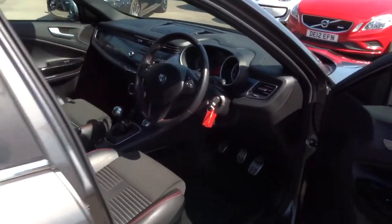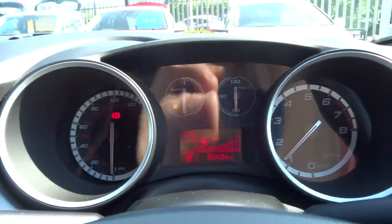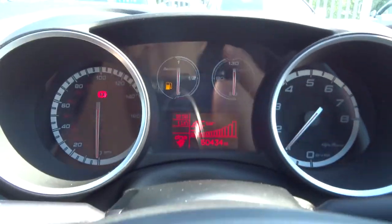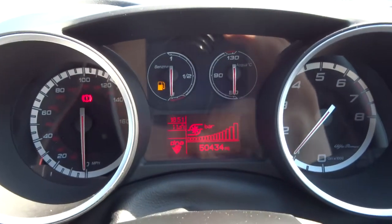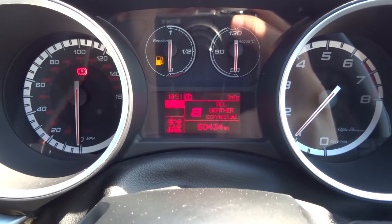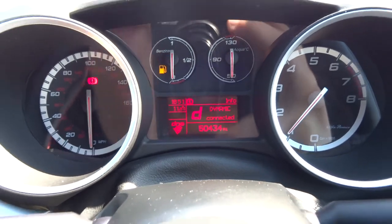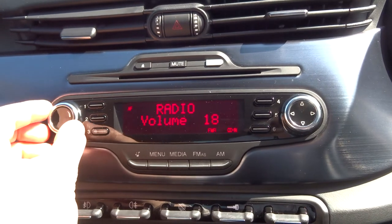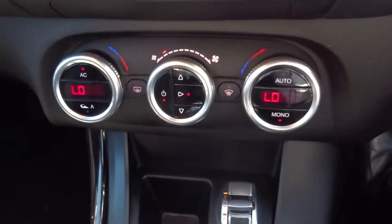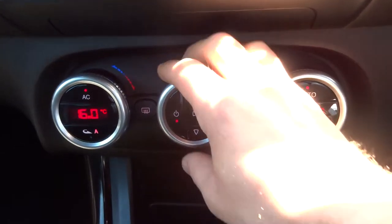If I take a seat and turn the engine on — these Alfas have got what's called a DNA system, which is your driving modes. It's a very nice feature: you've got Natural, All Weather, and then Dynamic. There's also a media interface just here. Dual-zone climate control with air conditioning, and it's automatic.